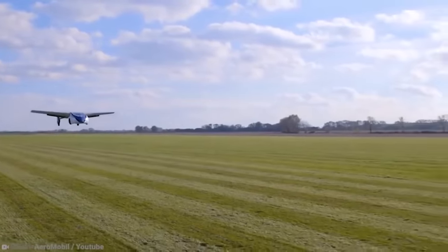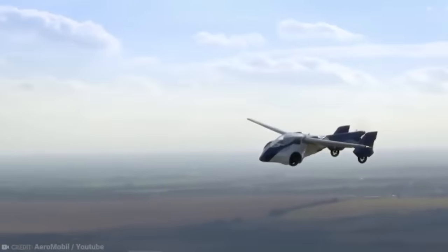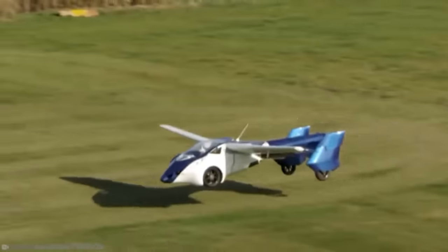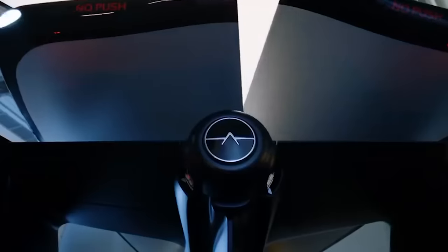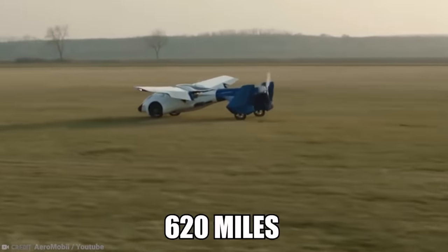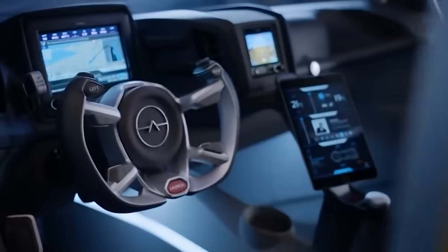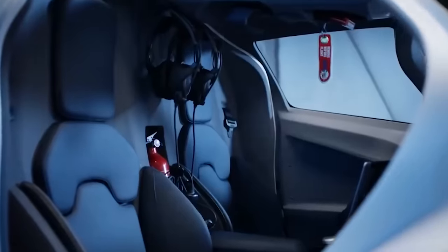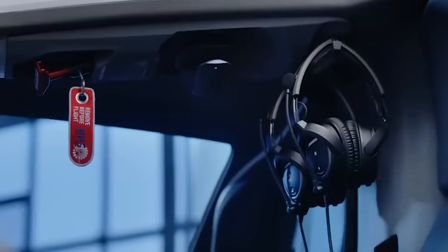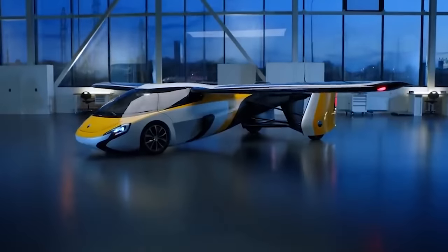The Aeromobile 4.0 flying car was first shown to the public at the Paris-le-Bourget airport in June 2017 during the International Paris Air Show. The goal of the car was to cut travel time and allow everyday car drivers to travel up to 620 miles far quicker than ever before. People were supposedly able to get their hands on them by 2020, with pre-orders taken beforehand. Time will tell when we see up to 500 Aeromobiles fighting for airspace.